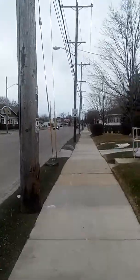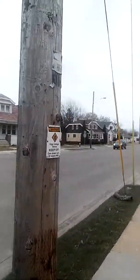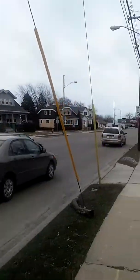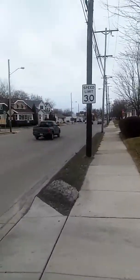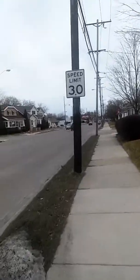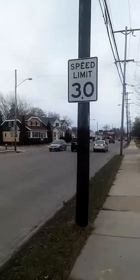No parking anytime. High voltage — keep off. Can I say that? I will keep off. You don't have to tell me twice. Speed limit is 30. See the sign up there. There goes some houses.